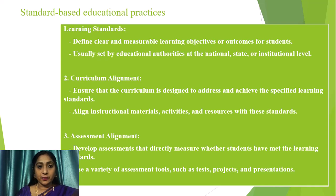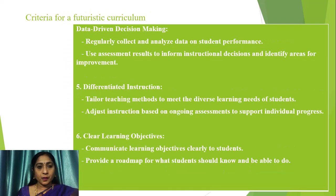Assessment alignment is very crucial — developing assessments that directly measure whether students have met the learning standards, using a variety of assessment tools such as tests, projects, and presentations. In standard-based curriculum, data-driven decision making is also very important, which must be included in all standards — regularly collecting and analyzing data on student performance, using assessment research to inform instructional decisions, and identifying areas for improvement.